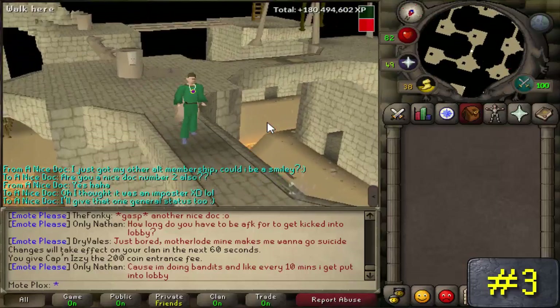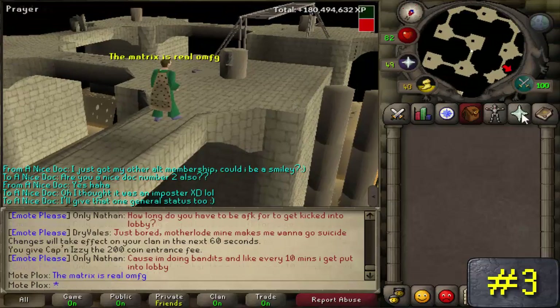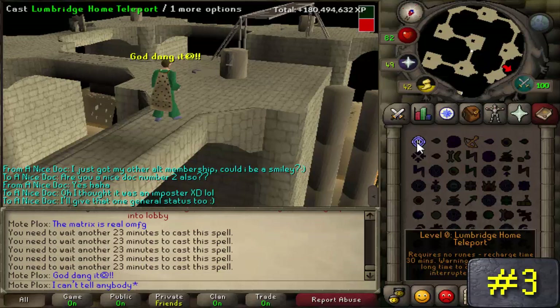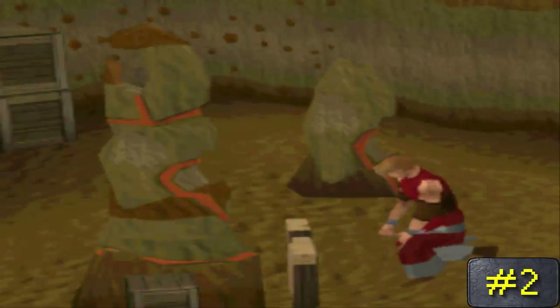Number 3: whenever you're training agility at the Brimhaven Agility Course, you can dodge poison darts when they're shot at you by one of the obstacles. The dodging animation and the little cutscene that occurs can only mean one thing — your character has figured out what the matrix actually is, even within RuneScape.